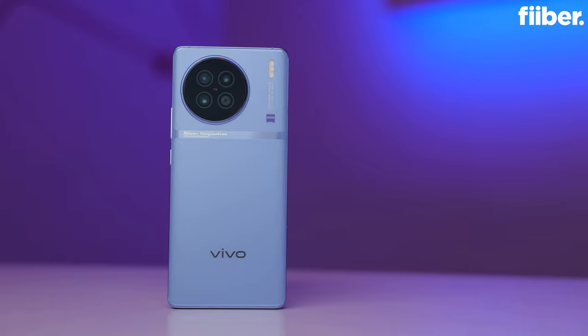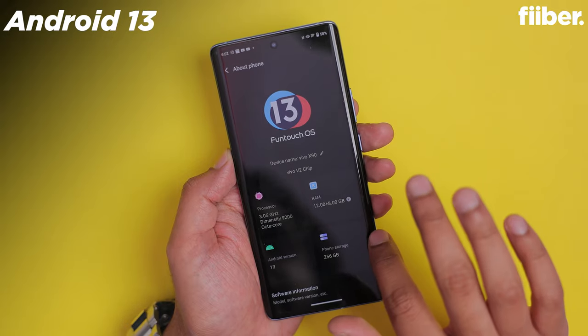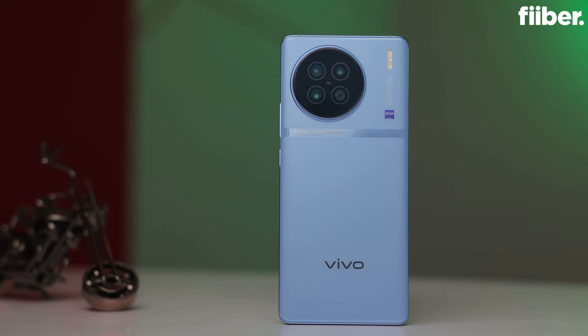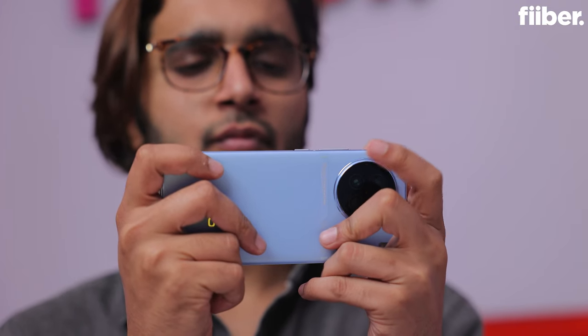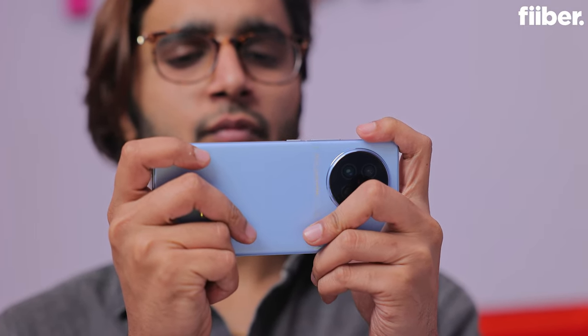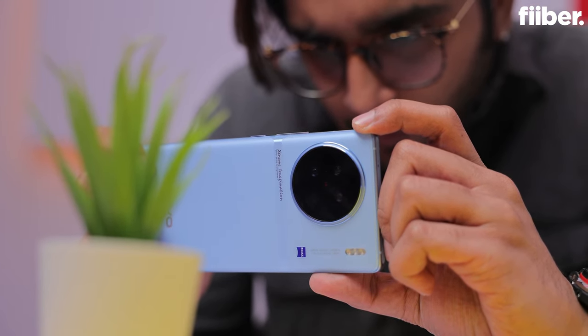Just like the Vivo X90 Pro, the X90 features the same Dimensity 9200 SoC under the hood with up to 12GB RAM and 256GB storage. There's FunTouch OS 13 on top of Android 13. Battery capacity is 4,810mAh with support for 120W fast wired charging. Unlike the X90 Pro, you don't get wireless charging on the X90 — that's the third difference. Whatever was good about the X90 Pro's performance holds true for the X90 5G as well. One thing I noticed is that because of the glass back, the phone does get slightly warm under heavy load during extended camera use or gaming sessions.